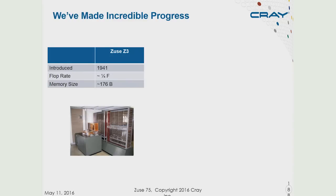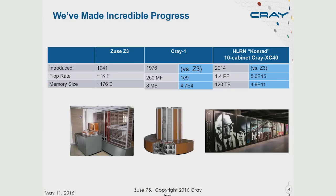We have to start off by remarking on the incredible progress we've made since Konrad Zuse made the Z3, introduced in 1941. It was approximately a quarter-flop machine with a mix of adds and multiplies, and it had less than 200 bytes of memory. About 35 years later, we had the Cray-1 — the first, what many people consider the modern supercomputing era, introduced in '76. Compared to the Z3, it had a billion times as much computational speed and about 50,000 times more memory.